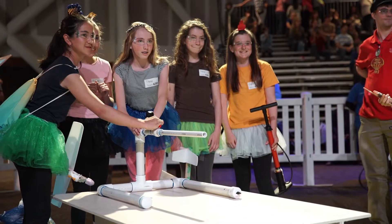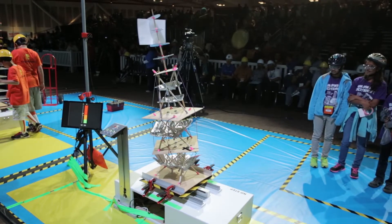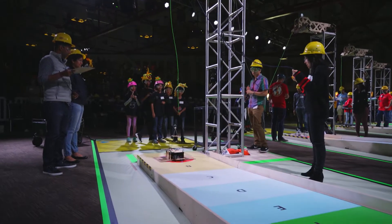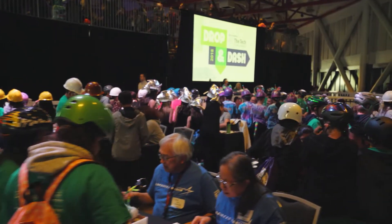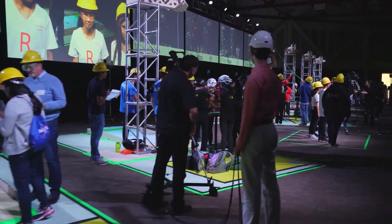Every year, teams of students in grades 4 through 12 solve a problem inspired by challenges real engineers face. We work together for months designing and building a device, testing and rebuilding it again and again. We document our design process in journals and show our work to judges. And we see if our solution works at a final showcase.